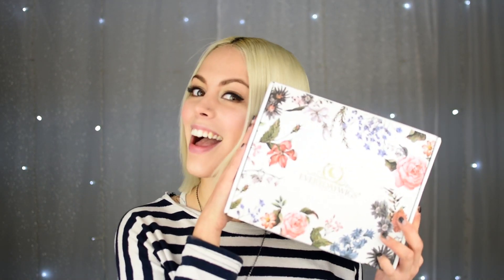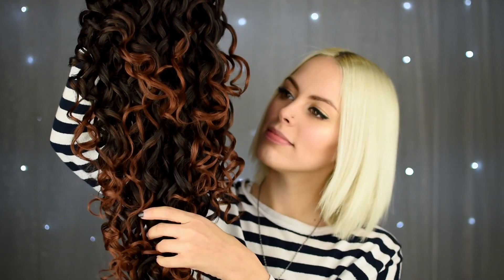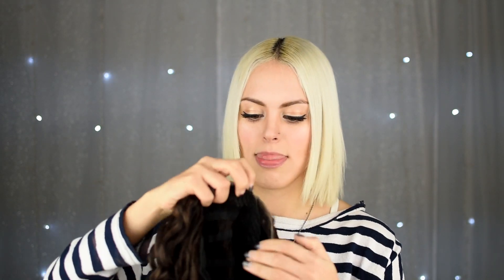Hi friends, welcome back to my YouTube channel. Today I will make another review thanks to Everyday Wigs. This wig has so much hair — it is a synthetic wig with two different colors in brown, with perfect curls. It also has three safety pins to help hold it in place and secure it on your hair.